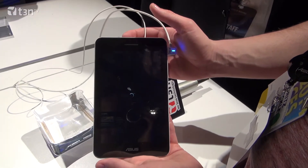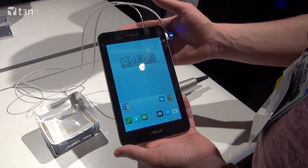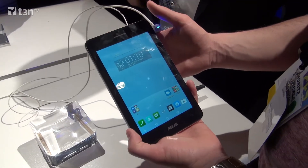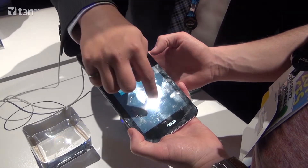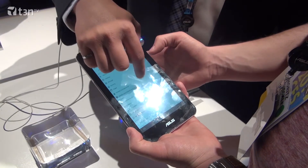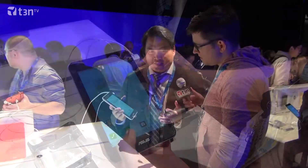So basically this is the PadPhone Mini. Compared to the previous generation which was 5-inch to 10-inch or 9-inch, now it's 4-inch to 7-inch. Overall it's more portable, so you can hold it in one hand. When you're answering calls, it won't look as bad as holding a 10-inch phone.